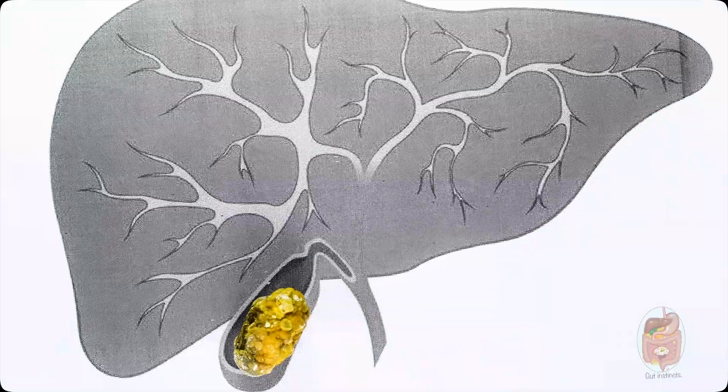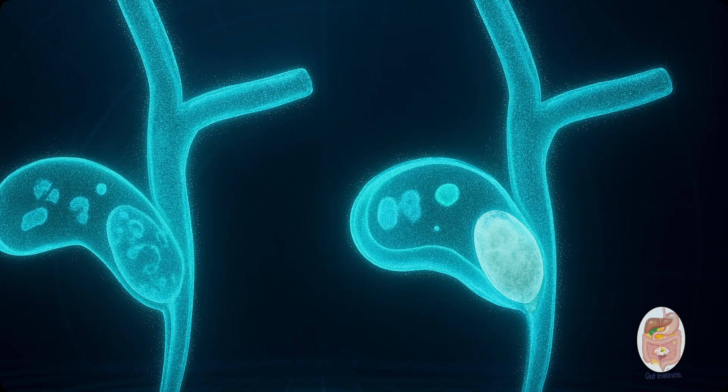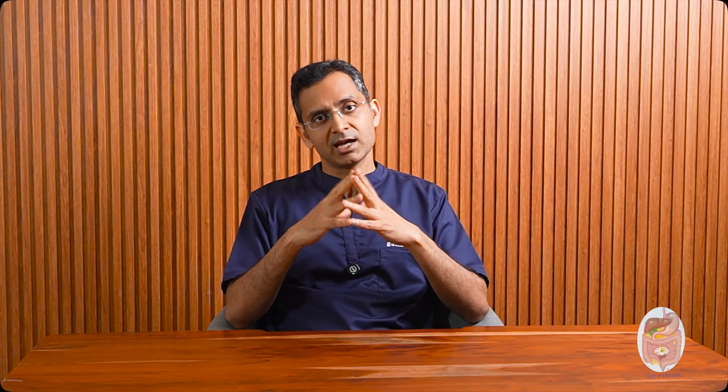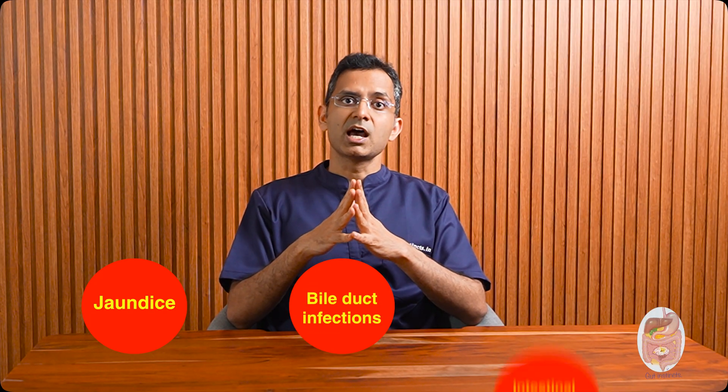Once a gallstone grows beyond about a centimeter, it's much harder for it to leave the gallbladder. But that doesn't mean it stops causing trouble. Even while stuck, it can block the gallbladder and trigger many of the problems listed above. A large stone can also irritate the gallbladder wall — persistently rubbing, scarring, and weakening it over time. Eventually, it can erode right through the wall and into nearby structures, like the main bile duct or the duodenum. It's like old sewer lines contaminating nearby clean water pipes — that kind of breach can cause bile duct infections and intestinal blockages.